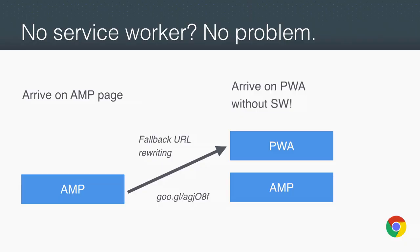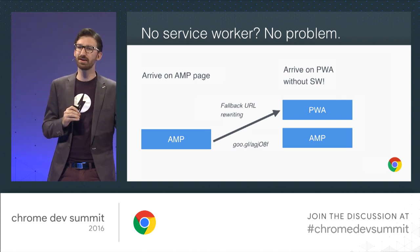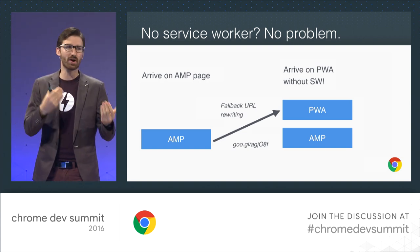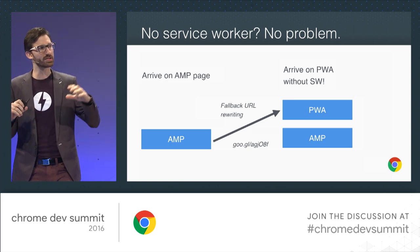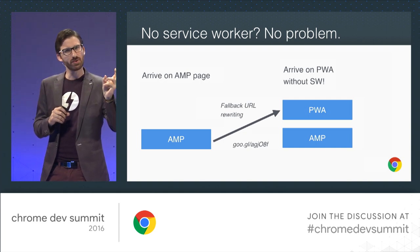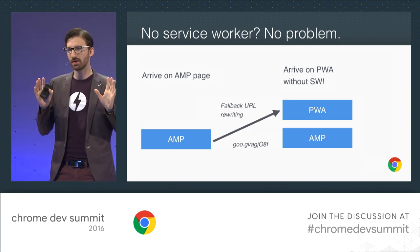We have something we call fallback early writing that just landed this week in the latest canary version — our beta channel for AMP. If you arrive on an AMP page with a non-service-worker browser, AMP will realize that and rewrite all outgoing URLs on your page by pattern matching, based on a pattern you select, to redirect to a fallback PWA URL. For browsers that don't support it, you still go to the progressive web app. We even load a hidden iframe that warms up the browser cache — not as good as having a service worker, but still better than nothing.